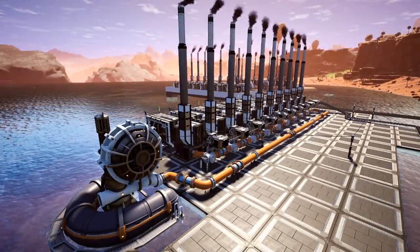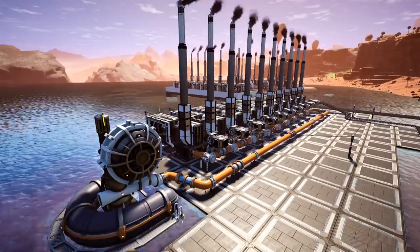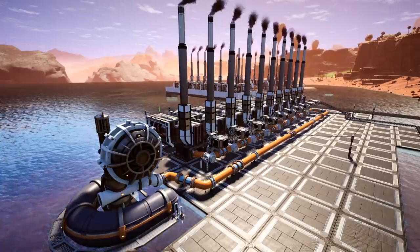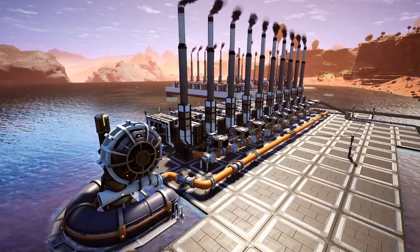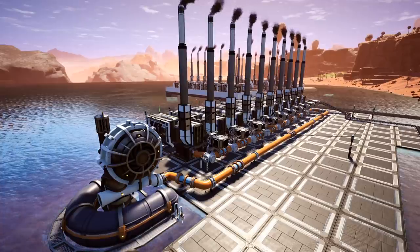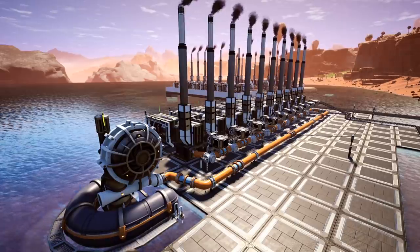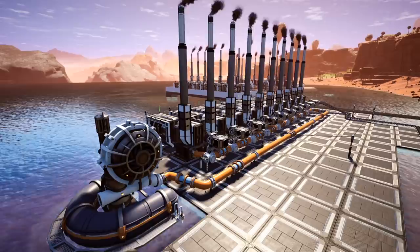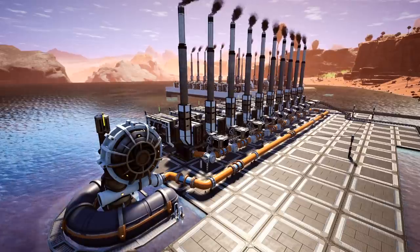Hello guys, what is up? It's Total Eclipse here with another Mythbusters guide. This time we are taking a look at power plants and more importantly water intake for them. I've seen online a lot of comments stating that people run multiple power plants with a single water extractor without overclocking, which is incredible — considering a pipeline can hold 300 meters cubed of water and each power plant uses 45 meters cubed per minute to generate steam. Yet people claim to run 10, 20, even 50 power plants with a single water extractor, which baffles me. So that's what we're getting into today.